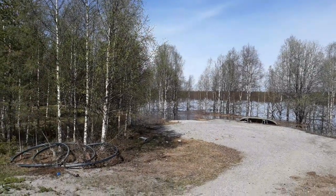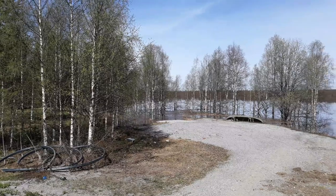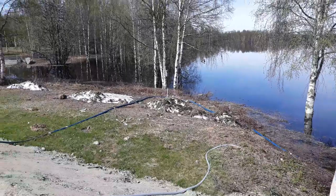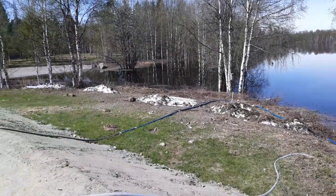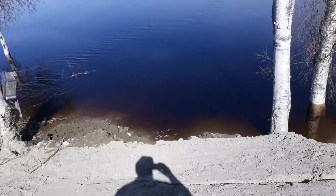So just over 24 hours later, this is what it looks like. Here we are right at the point behind the health center.